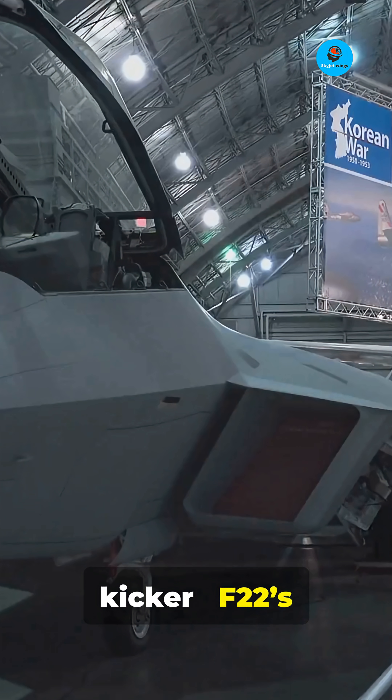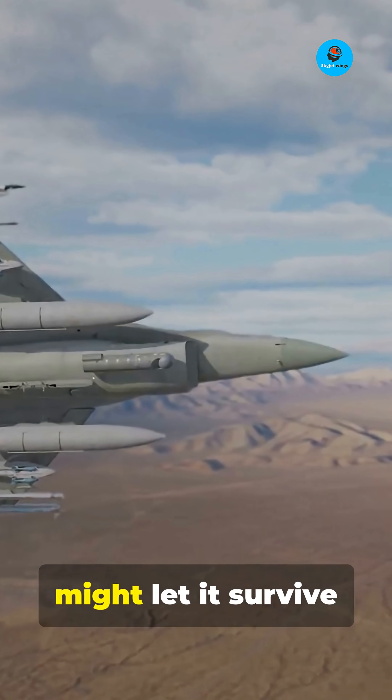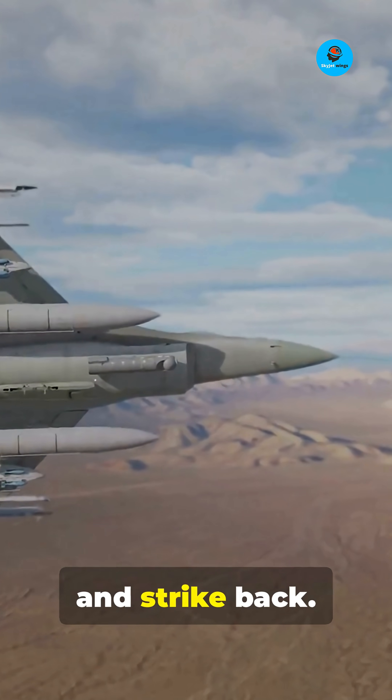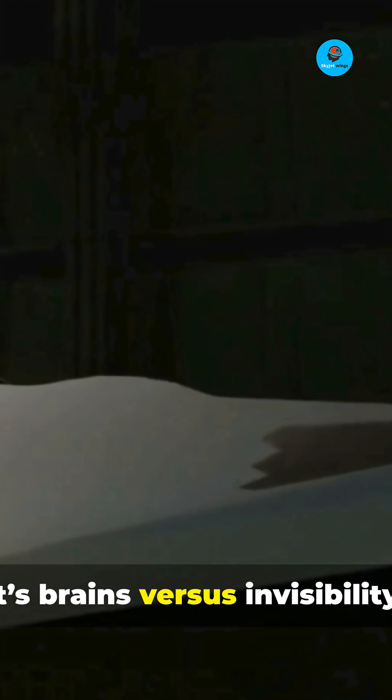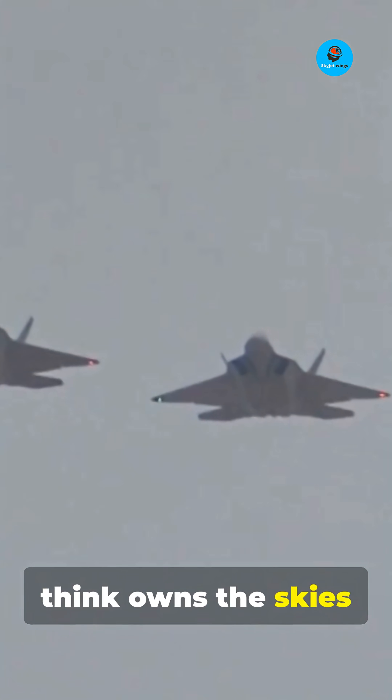But here's the kicker: the F-22's stealth gives it the first shot almost every time. But the Rafale's countermeasures might let it survive that first volley and strike back. It's brains vs. invisibility. Each jet brings a different kind of edge. So, which one do you think owns the skies at long range?